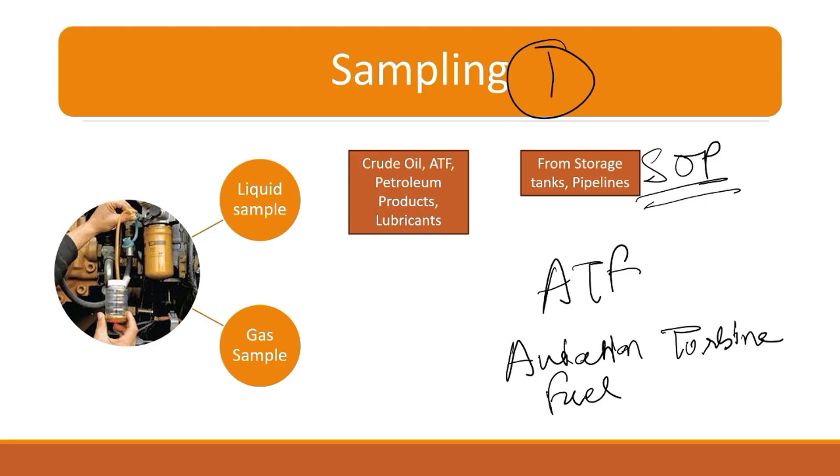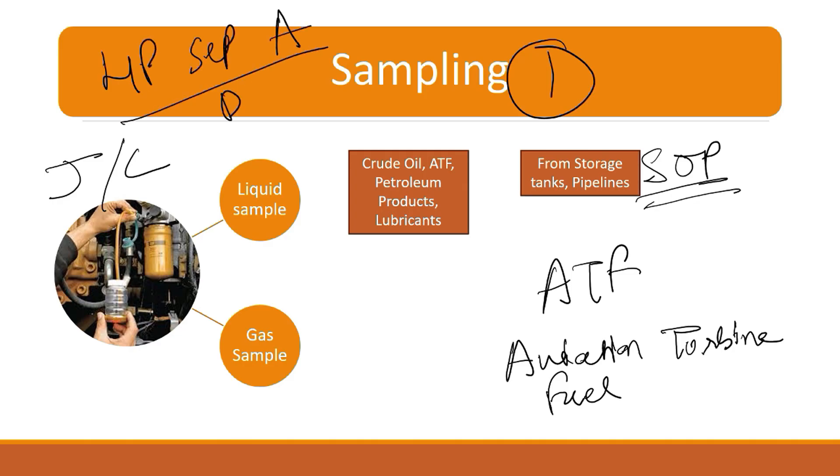For taking the liquid sample, there is a specialized container used in the oil industry called a jerry can. The jerry can is basically a specialized container — it may be made of steel or plastic. After taking the sample, the first and very foremost thing is to make a label: what is the name of the sample, from which pipeline you have taken it. Suppose you have taken a sample from HP Separator A — you need to mention this on the sample and then keep it in a designated place.